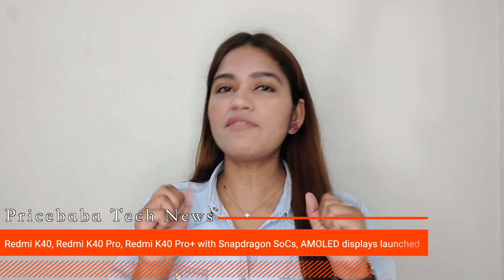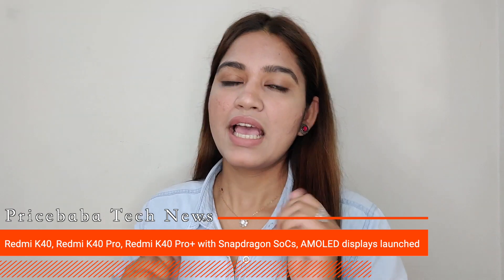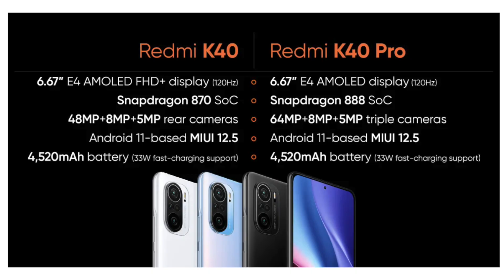Today we are going to start with the Redmi K40 series, which will be launched in China. Three models have launched: Redmi K40, K40 Pro, and K40 Pro Plus. If you talk about the specifications, you will see the Qualcomm Snapdragon 870 chipset, with a 48MP triple rear camera setup, punch hole cutout, in-display fingerprint sensor, and a square-shaped camera module.